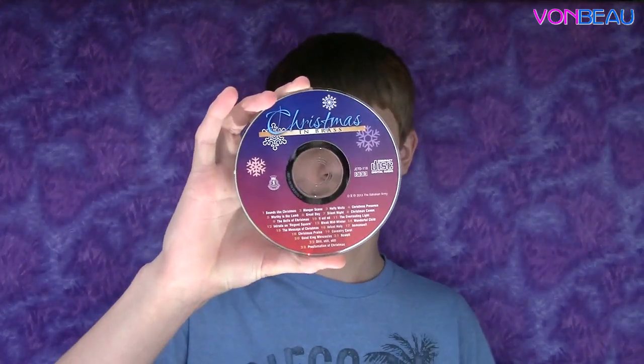Not much of a coffee drinker myself, but I know Mama likes that. Next up we have a Christmas and Brass CD — just one CD. Not sure who it's from, but it says the Salvation Army right there. There's the disc with some music on it.